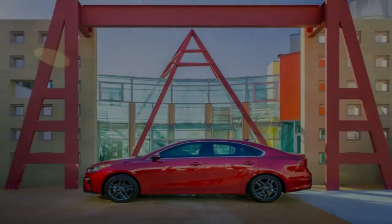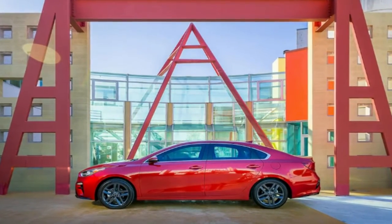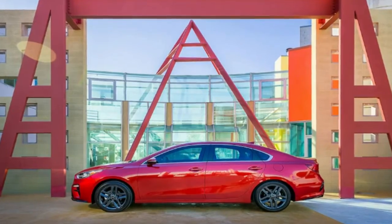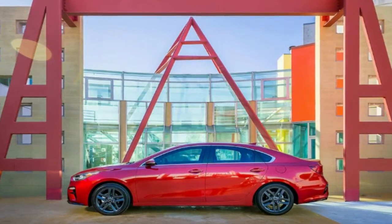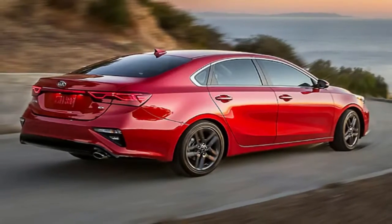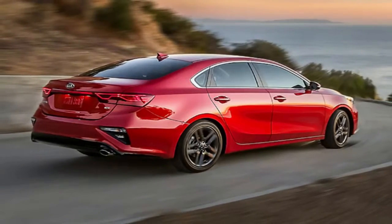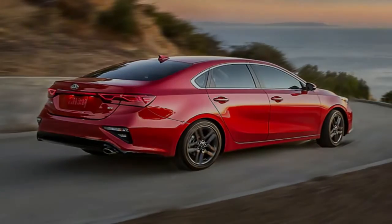Out back, the 2019 Forte has a trim piece connecting both of its taillights. Like the Sportage, the car has also been extended by 3.2 inches, making it 182.7 inches in length, allowing for more legroom and a larger trunk that now measures 15.1 cubic feet.